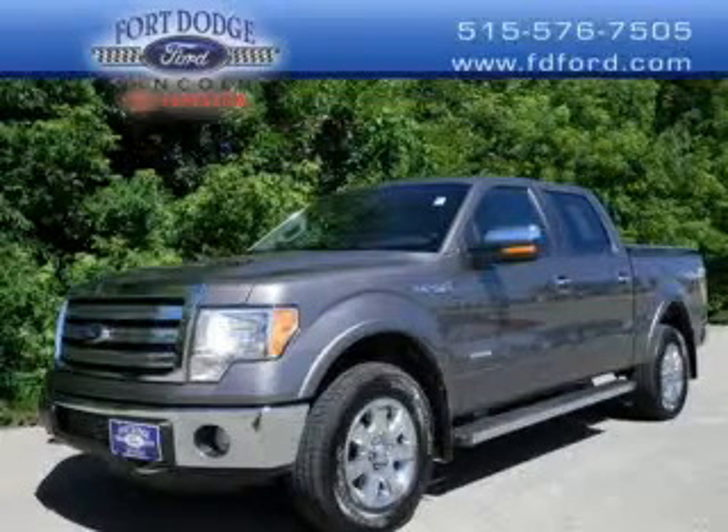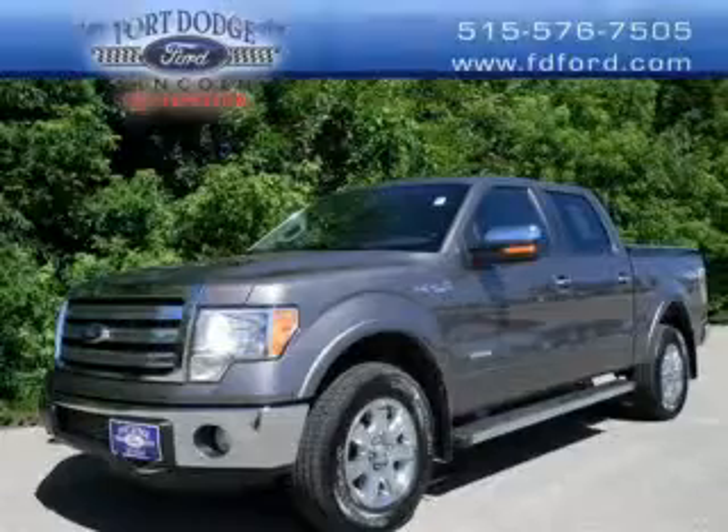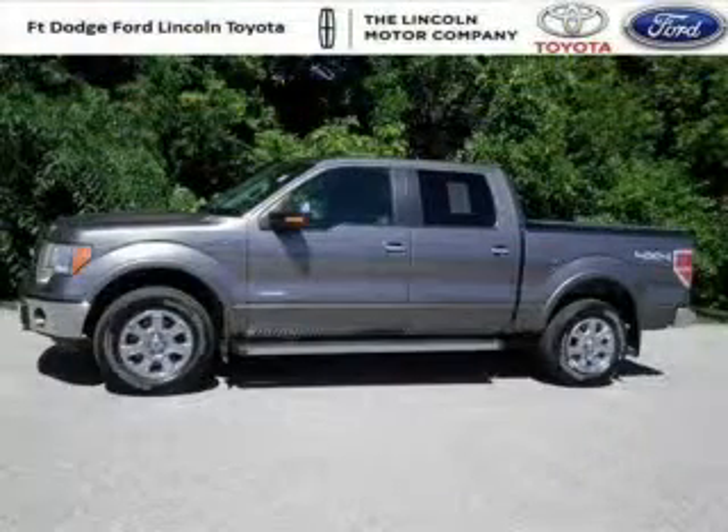Do you want to stretch your purchasing power? Take a look at this outstanding 2013 Ford F-150. This F-150 would look so much better with you behind the wheel instead of sitting on our lot.